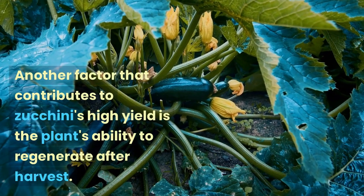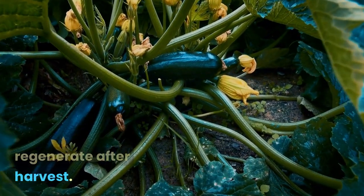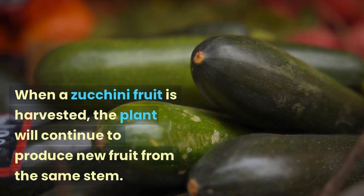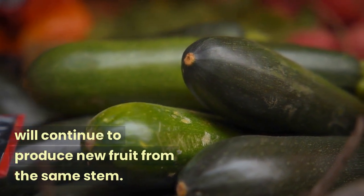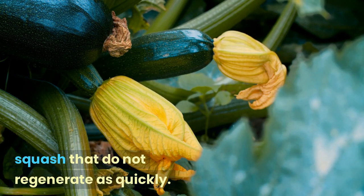Another factor that contributes to zucchini's high yield is the plant's ability to regenerate after harvest. When a zucchini fruit is harvested, the plant will continue to produce new fruit from the same stem. This means that zucchini plants can produce multiple harvests throughout the growing season, which can result in a higher overall yield than other types of squash that do not regenerate as quickly.